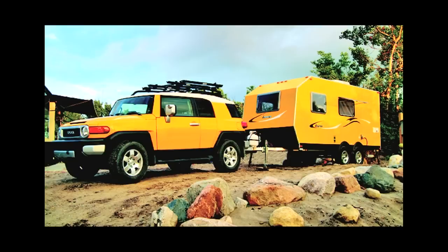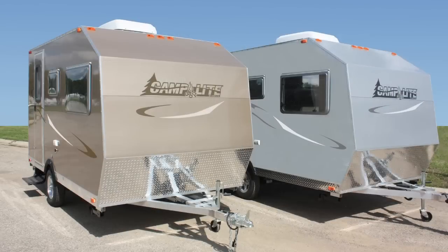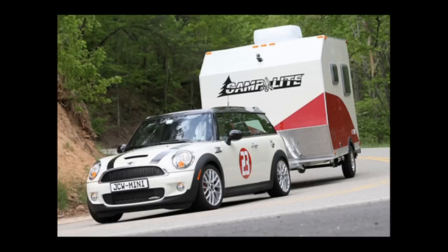Another thing that's unique about the Camp Light is our exterior colors. Everybody in the RV market offers white — only white — for exterior colors. At Camp Light we believe you're creative; you have a tow vehicle that's a personal color choice of your own, so why not get an RV that matches? We offer exterior colors like metallic silver, metallic bronze, and metallic light blue. You can even get your Camp Light custom painted to match your tow vehicle so you truly have a one-of-a-kind RV.